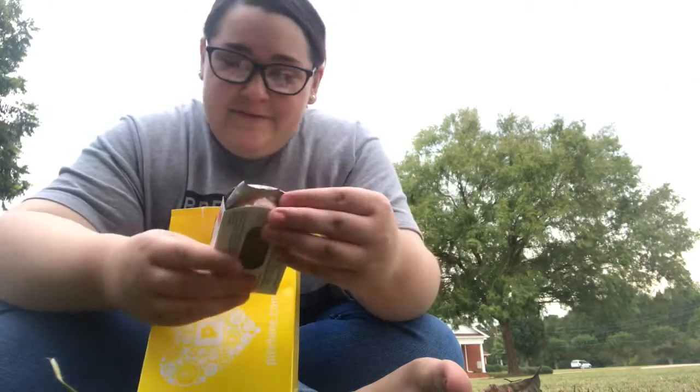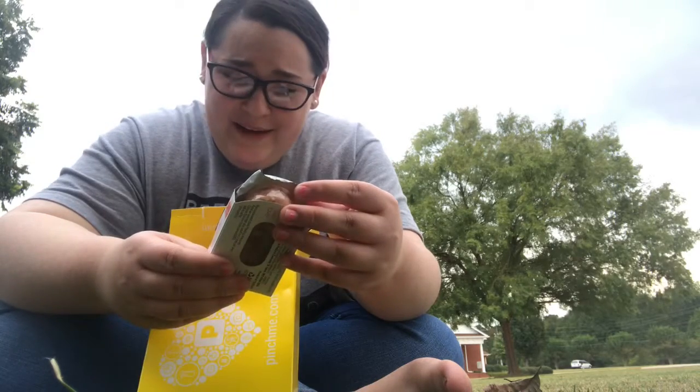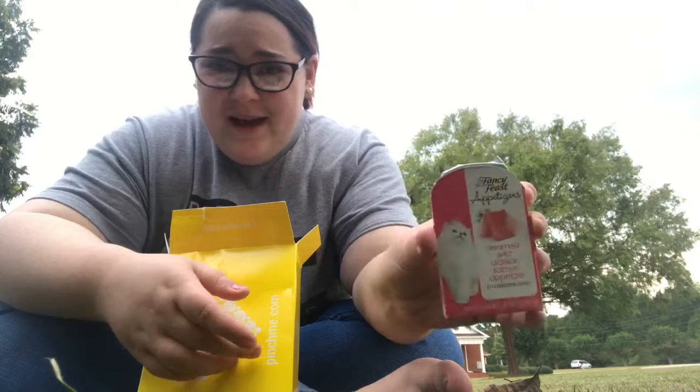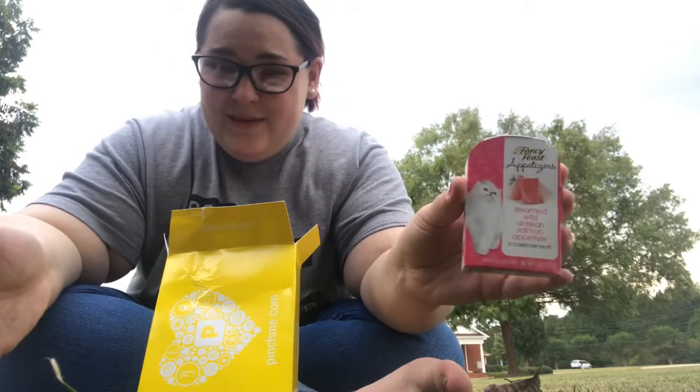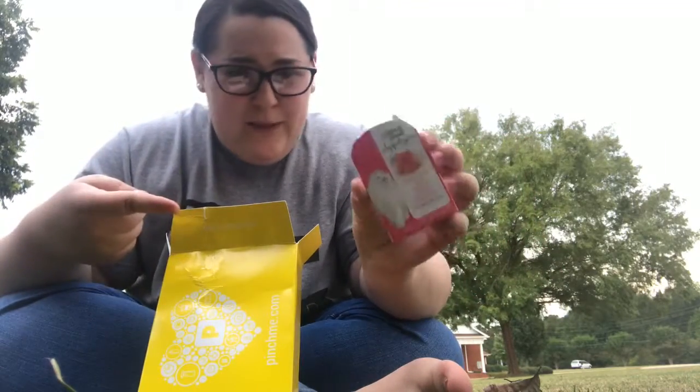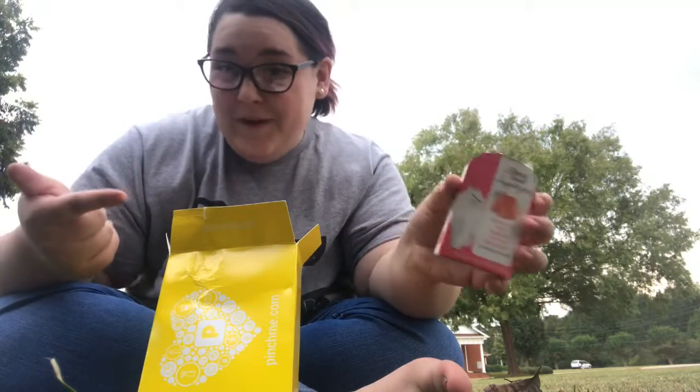So first thing I see is this. This is so random — a Fancy Feast Appetizer. Steamed Wild Alaskan Salmon Appetizer. I don't even have a cat, so I don't know why they sent me this. This was not in my auto-filled box, so I'm really confused. I cannot use this — I don't have a cat.